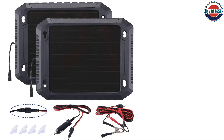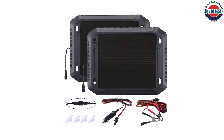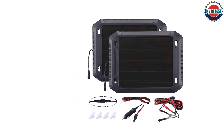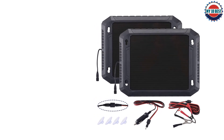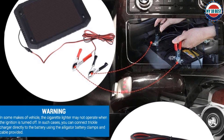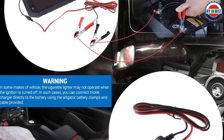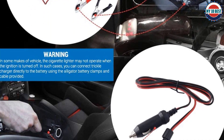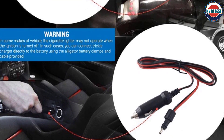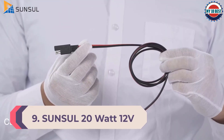You only need to connect it to your 12 volt battery using the included battery clamps and allow it to charge. Installation is straightforward and this unit is maintenance free. This solar battery charger is built with an amorphous solar panel that charges in low or direct sunlight conditions. With its integrated blocking diode, this device reliably prevents reverse charging that could ruin the battery's performance.